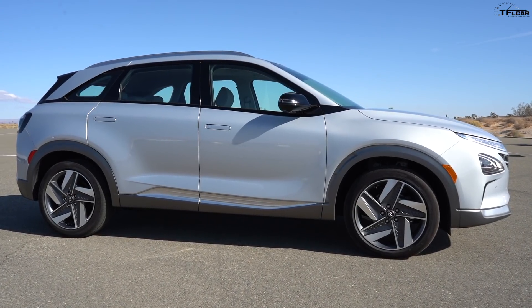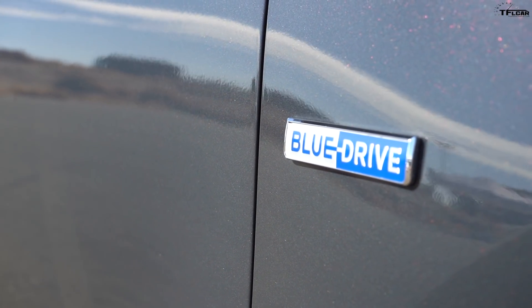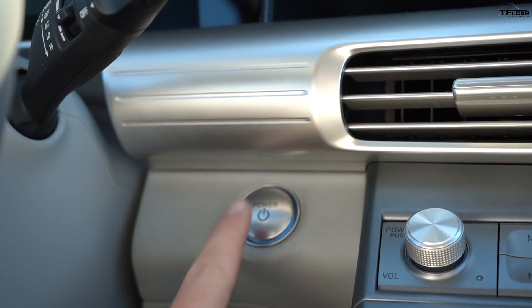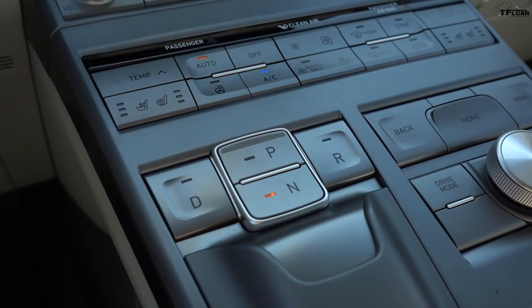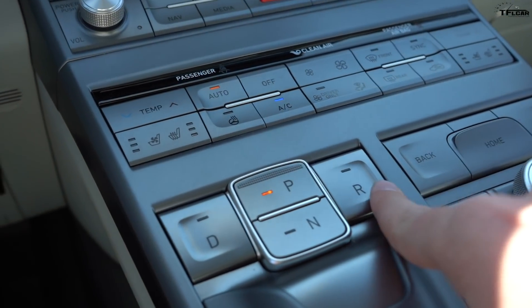This is a new vehicle to me — I've never driven the Nexo and I'm very excited. Talk me through how we start it. Starting the vehicle is just similar to a conventional vehicle: you hit the brakes, turn the power on, and when you see the green 'Ready' light, the vehicle is ready to go.